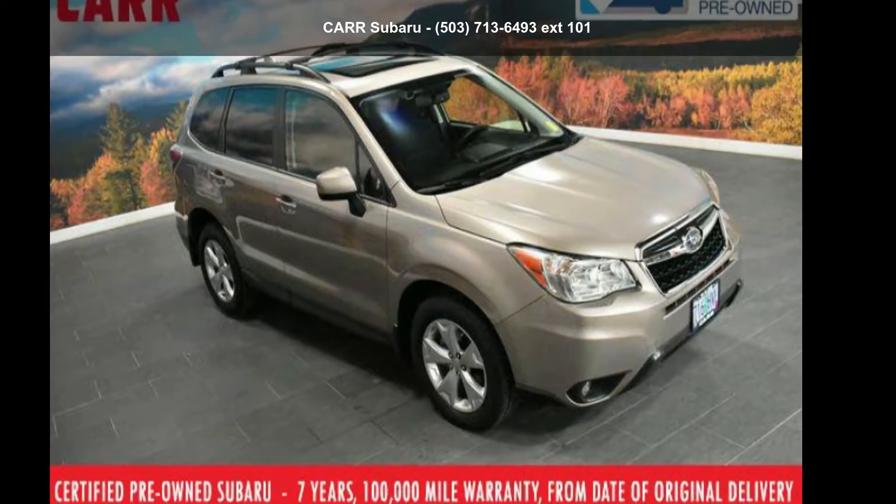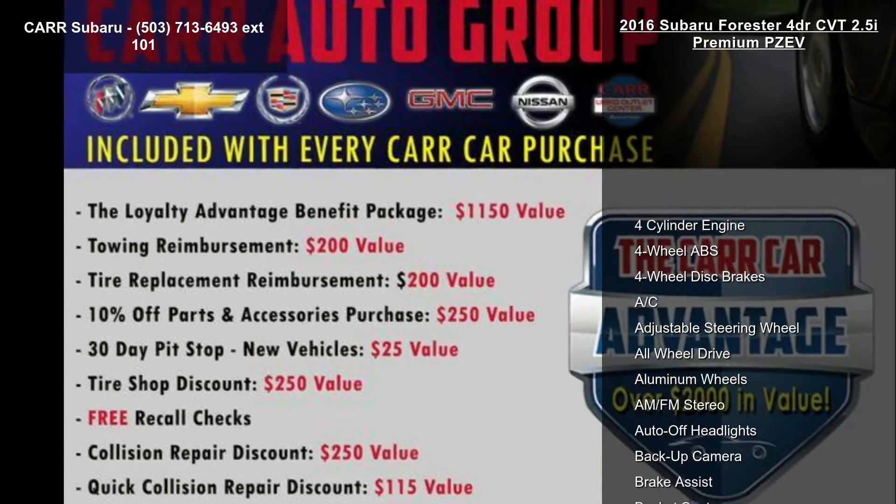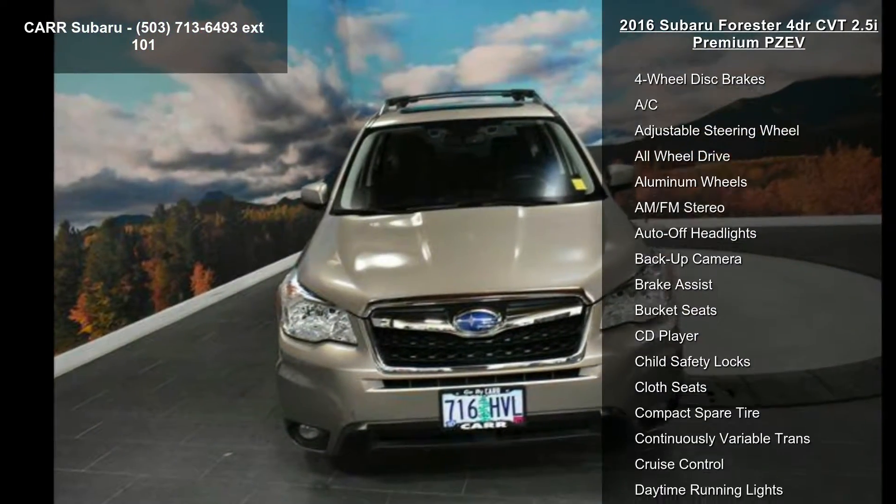Check out the Subaru 2016 Forester 4-door CVT 2.5i Premium PZEV. This may be the set of wheels you've been looking for.